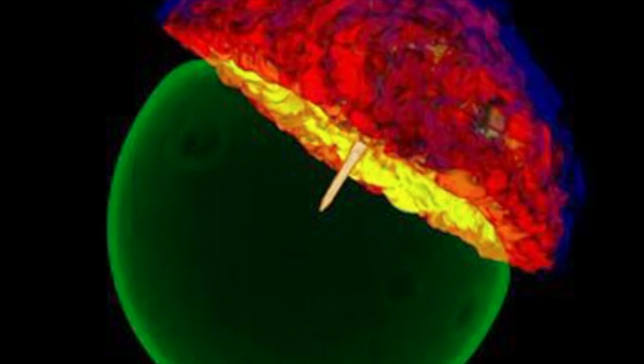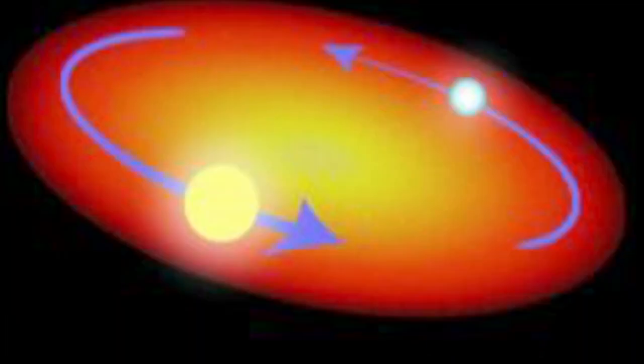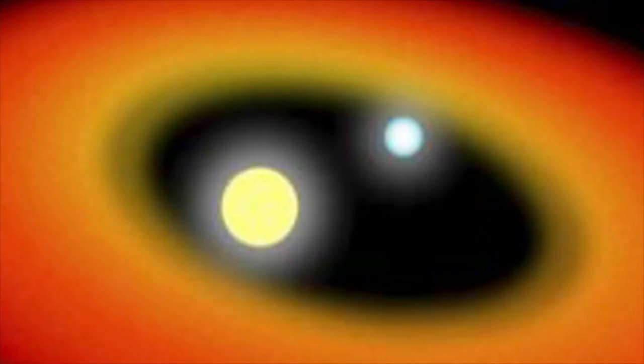However, type 1a supernova occur at the end of a slightly different process, which goes something like this. If a pair of main sequence stars orbit one another in a binary twin, it is likely that one is larger than the other. The larger star will reach the red giant stage first and will engulf its twin. This process will cause the stars to spiral in towards one another, orbiting at a much closer distance.